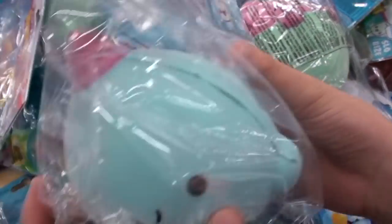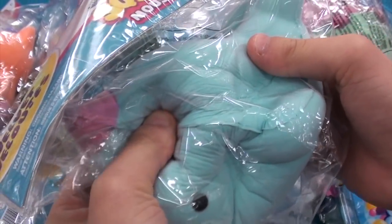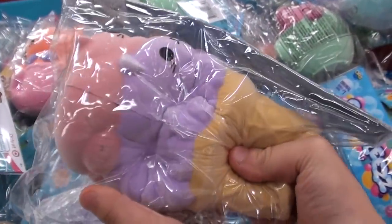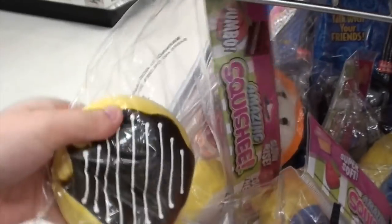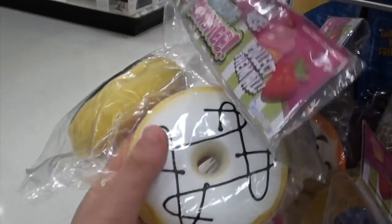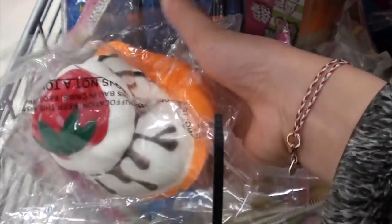Oh my gosh, this one's so cute — it's a little kawaii narwhal! Oh, this one's pretty spooky. This is a little cat ice cream, this is cute. And here are some donut squishies over here, and I think I saw these before. And then there's like this ice cream type of thing with a strawberry on top.